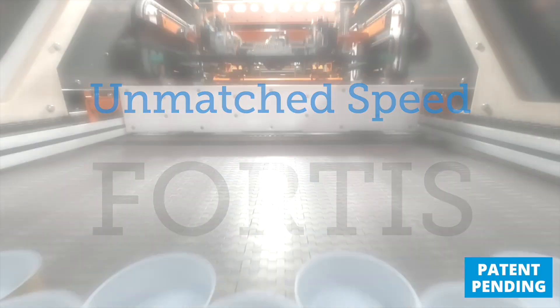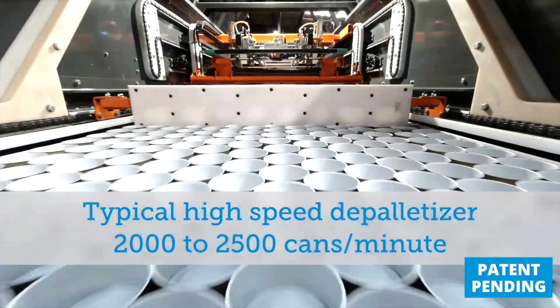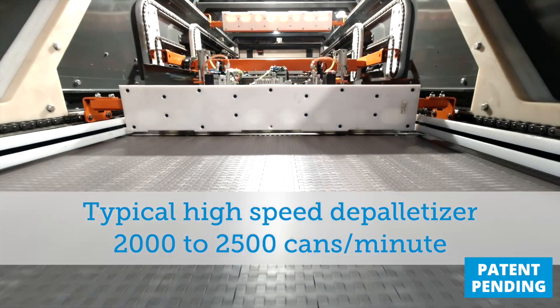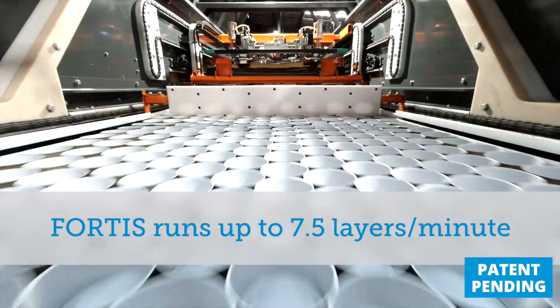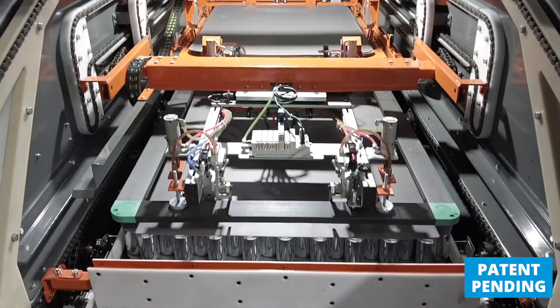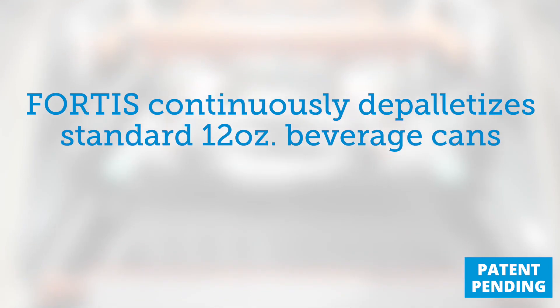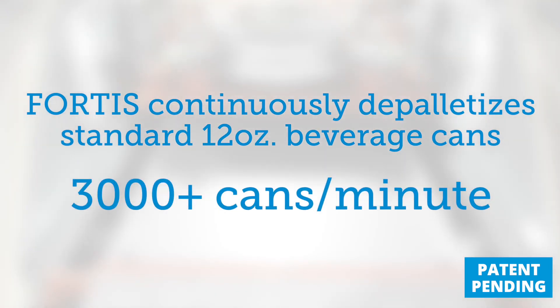The way we look at production output for a depalletizer is in cans per minute. The industry speeds are generally 2,000 to 2,500 cans a minute. Fortis is capable of up to seven and a half layers per minute, which means on a standard 211 12-ounce beverage can, Fortis is able to depalletize continuously at 3,000 plus cans a minute.